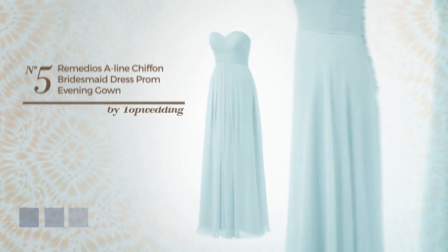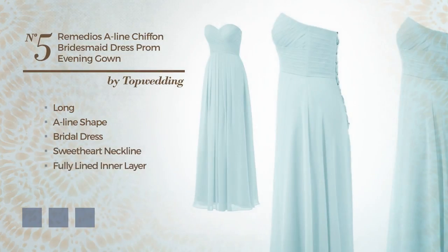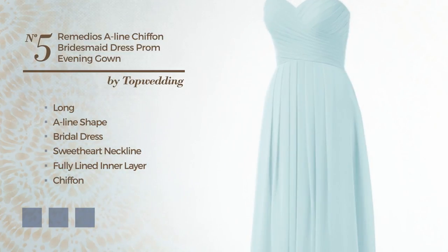Number 5. Long A-line bridal dress featuring a sweetheart neckline, as well as fully lined in a layer. Crafted from elastic chiffon, embellished with lace. Available in 27 color variations, for example apricot, dusty apple, and baby blue.